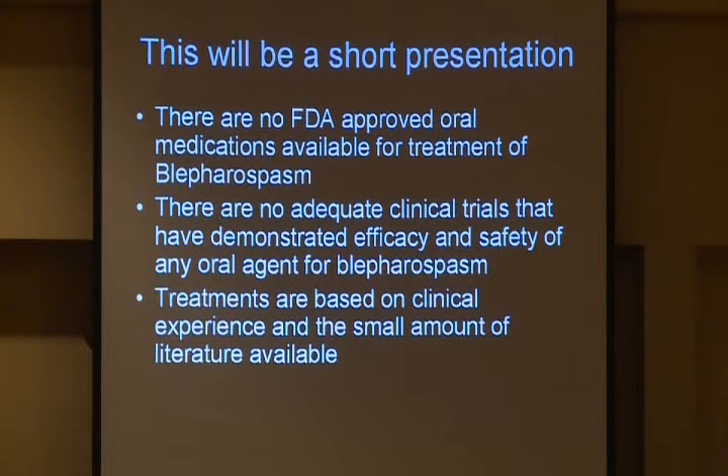This is going to be a short presentation, not because I'm short, but because there isn't a lot of evidence to support oral medications for focal dystonia or blepharospasm. There are no FDA-approved oral medications for the treatment of blepharospasm, and there are no adequate clinical trials that have demonstrated safety and efficacy of any oral pharmacologic agent. So treatments are based largely on anecdotal report, case series, retrospective studies, and clinical experience — although you never want to underestimate clinical experience.